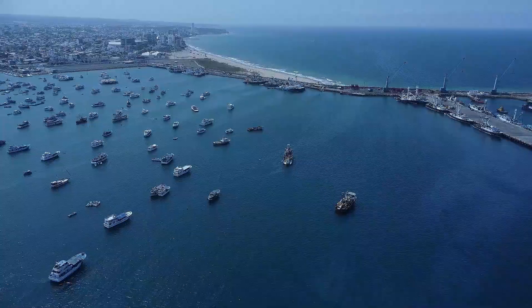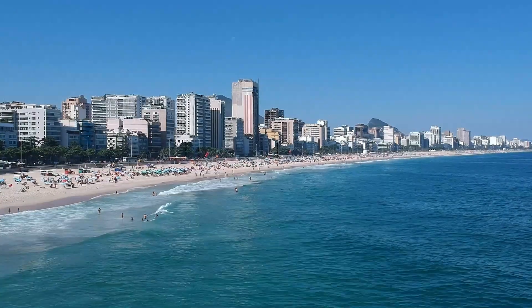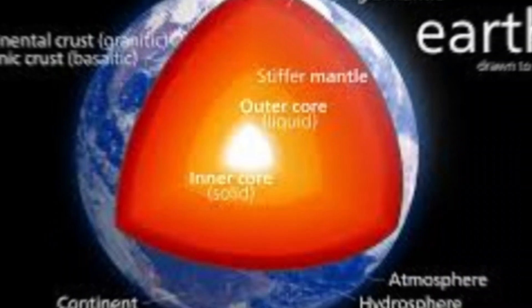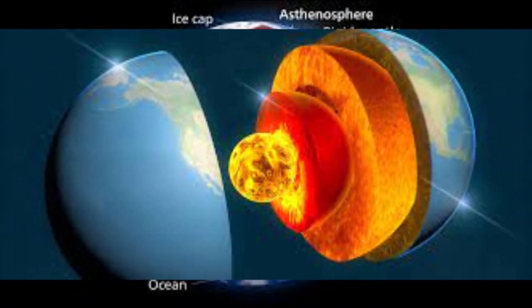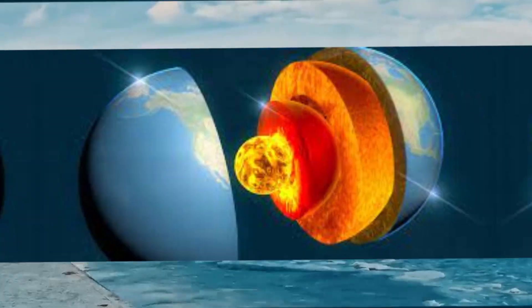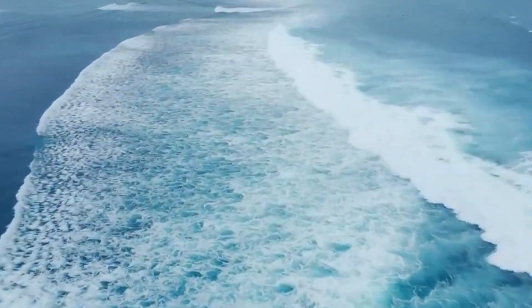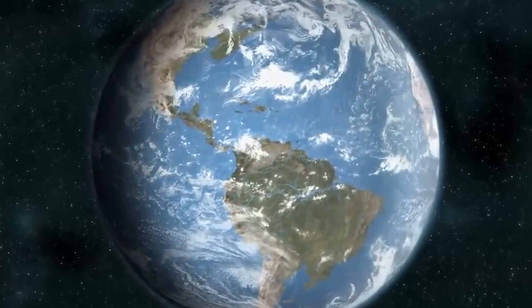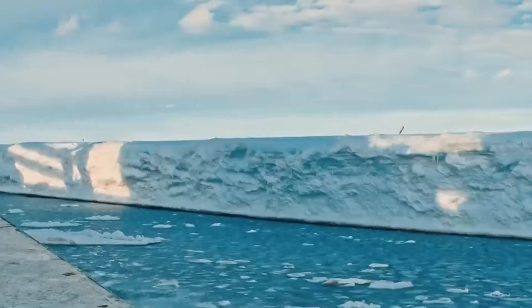Coastal cities like San Francisco, Miami, and New Orleans would flood within minutes. Beneath a glacier, geothermal heat from Earth's molten core fuels a fast-moving sub-glacial river. As ice melts and chunks break off, a domino effect begins, exacerbating the destruction.